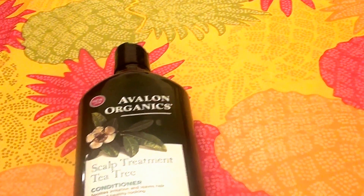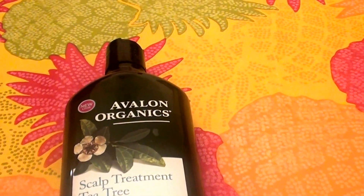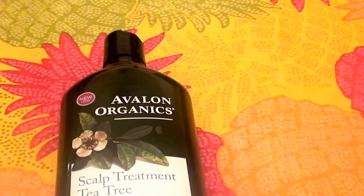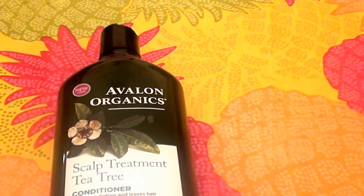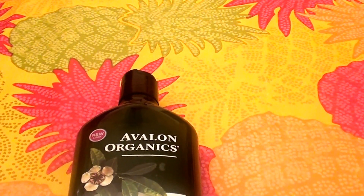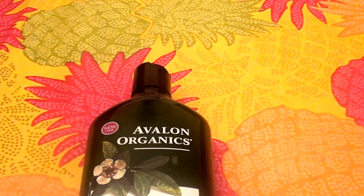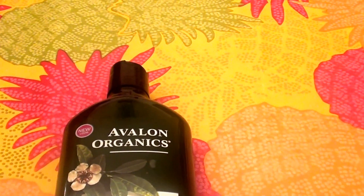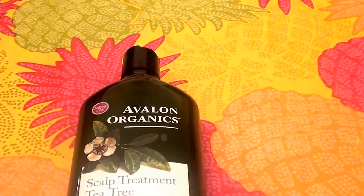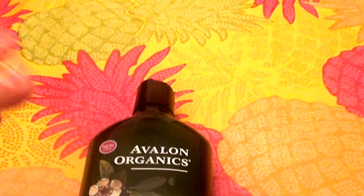If you want to use something very deeply moisturizing, like maybe even a mask on the ends of your hair, you could definitely do that. I'm a licensed cosmetologist and hair is the name of my game. In reality, you could do anything you want with hair care — who's to say you have to use just one conditioner? You could use something on the top of your hair and something totally different on the bottom. You don't have to stick with one conditioner — you can break the rules when it comes to hair care. Do what works for you and your hair type.